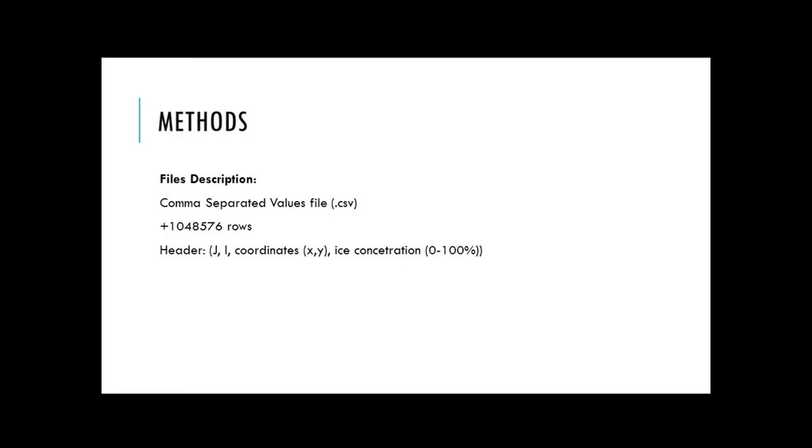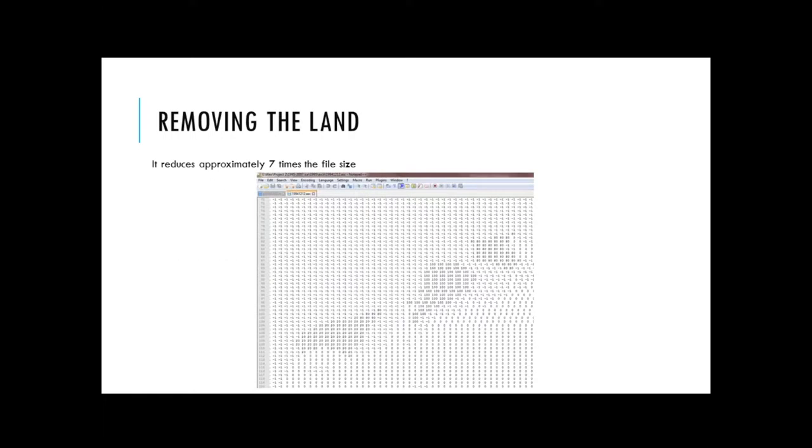The headers consisted of position, j-i, coordinates x-y, and ice concentration from 0 to 100%. Ann told me that when she would load the file in ArcGIS, it took too long, so she advised me to try to remove the land before putting the file inside ArcGIS. In this image, you can see the minus-one values represent the land, and the non-minus-one values represent ice concentration. The first part of my script removes the land, and after doing that, it reduced the file size by approximately seven times.